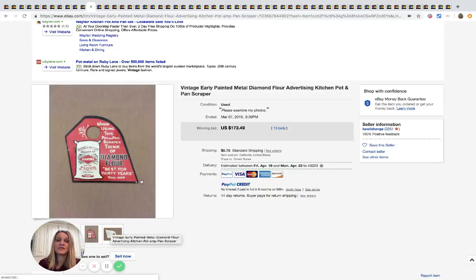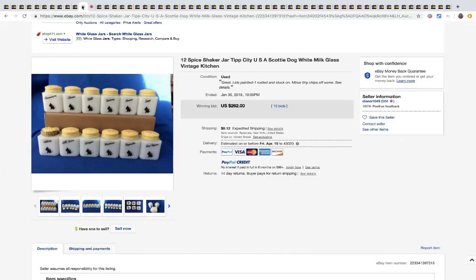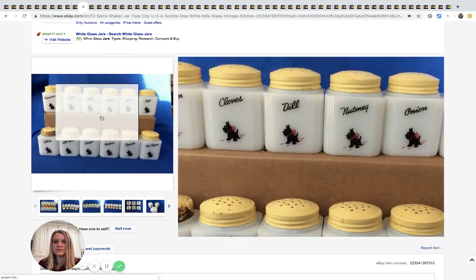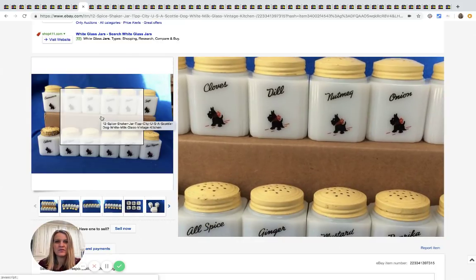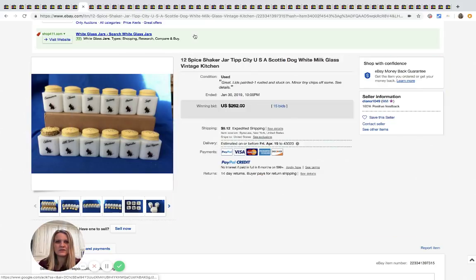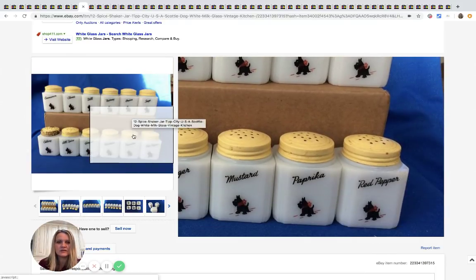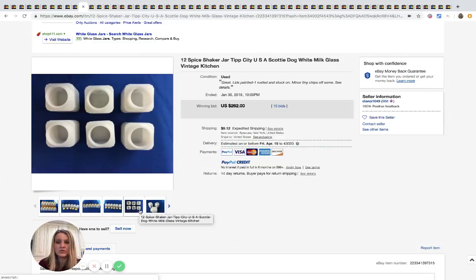Definitely search solds if you see those. These are 12 spice shaker jars — super cute. They've got a little Scottie dog design and they're milk glass. These sold for $262 with 15 bids plus shipping.